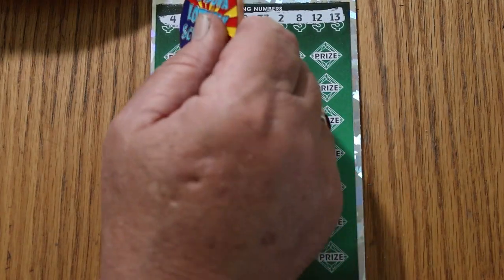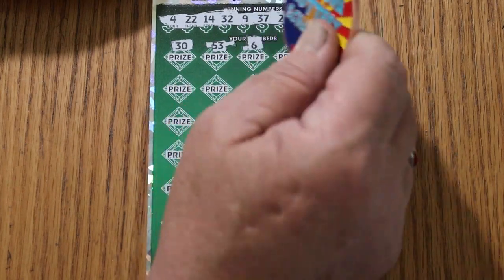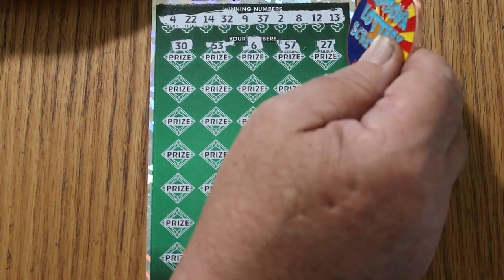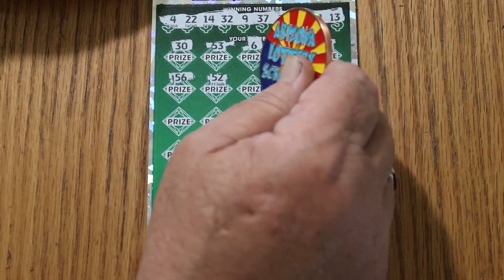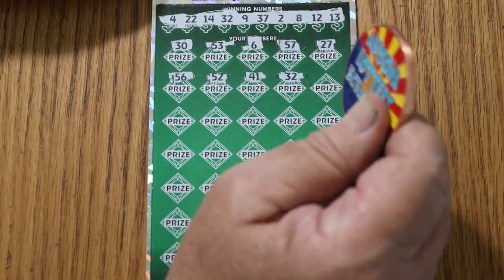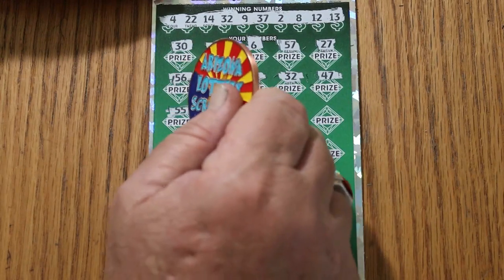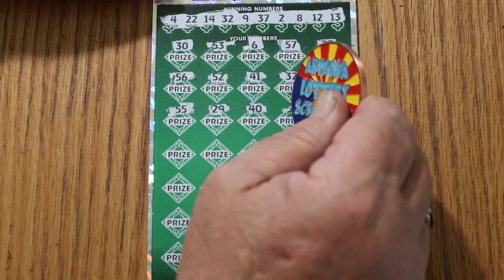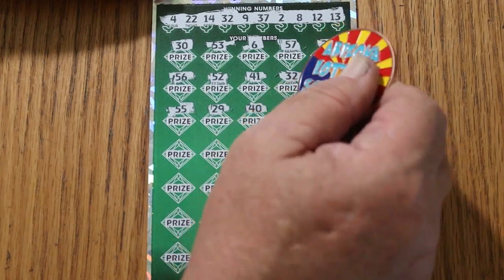Your numbers: 30, 53, 6, Heinz 57 again, 27, 56, 52, 41. Random's 32 — and we get a back-to-back! 47, double nickels 55, 29, 40, 51, number 4. So now we have 2 matches.